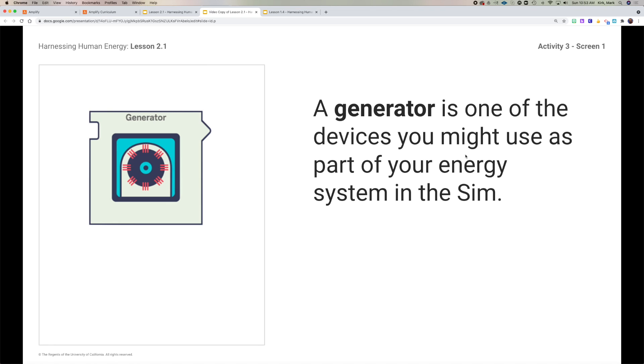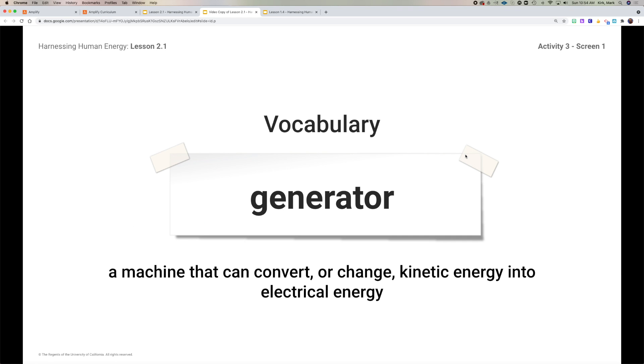First, we need to talk about what generators are. We talked about this last week during our demonstration in class, but a generator is just one device you might use as part of your energy system. Generators are extremely helpful because they can convert — which means change — kinetic energy into electrical energy. They can take something that's moving and convert that into electricity that we can then use for other things.